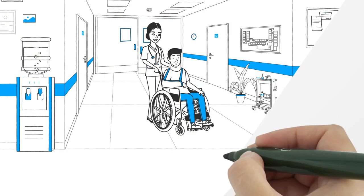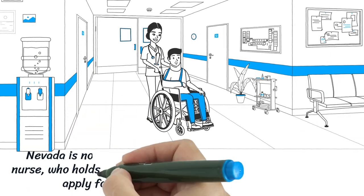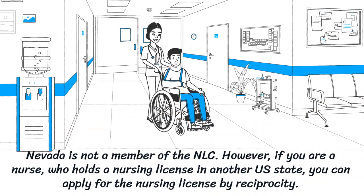Nevada is not a member of the NLC. However, if you are a nurse who holds a nursing license in another U.S. state, you can apply for the nursing license by reciprocity.